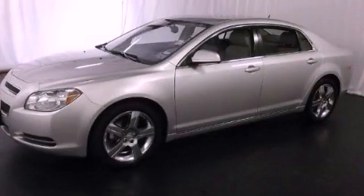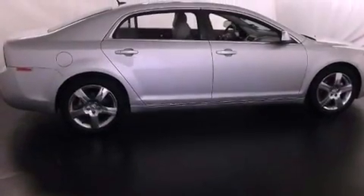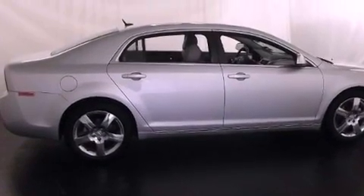This is a 2011 Chevrolet Malibu. It features a four-cylinder engine and a six-speed automatic transmission.